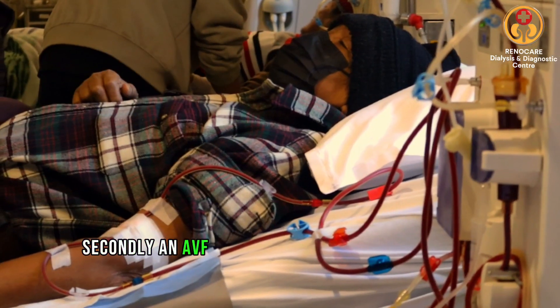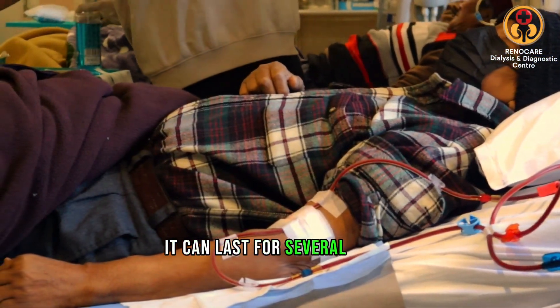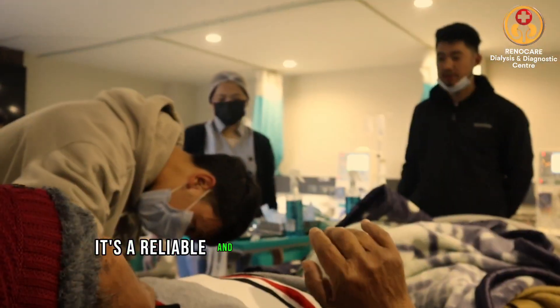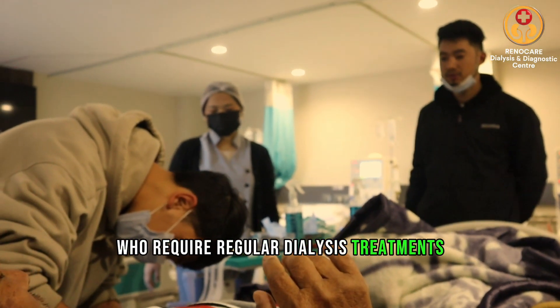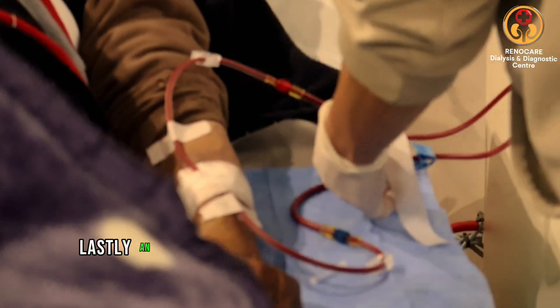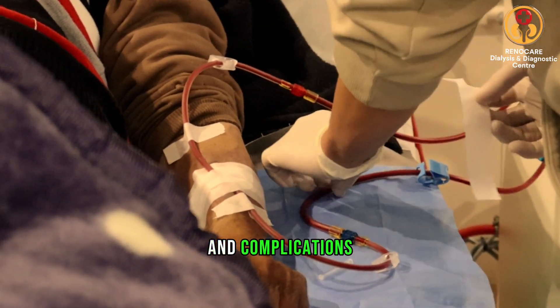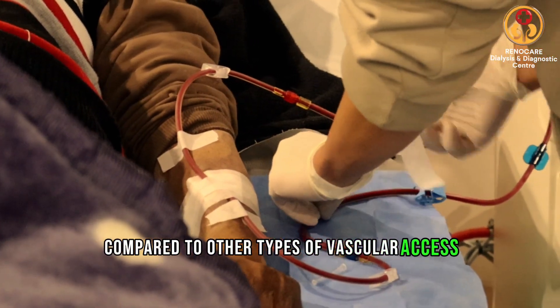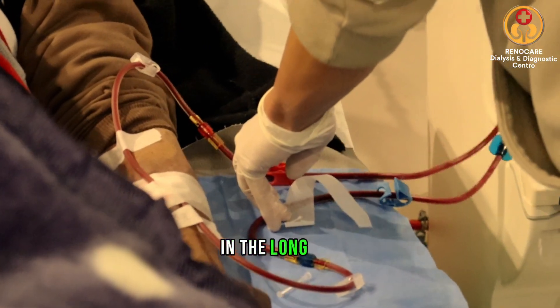Secondly, an AVF fistula is a long-lasting solution. With proper care, it can last for several years. It's a reliable and durable option for patients who require regular dialysis treatments. Lastly, an AVF fistula has a lower risk of infection and complications compared to other types of vascular access. It's a safer choice for patients, reducing their risk of serious health issues in the long run.